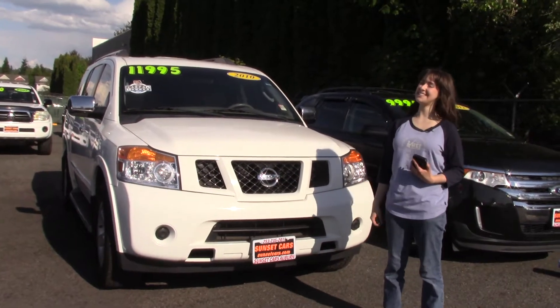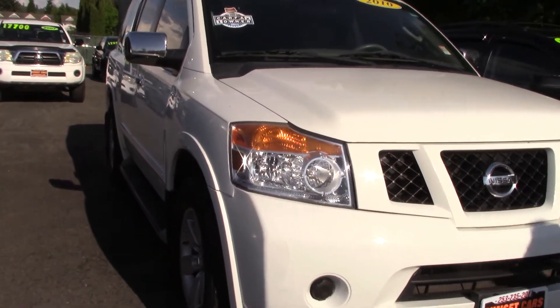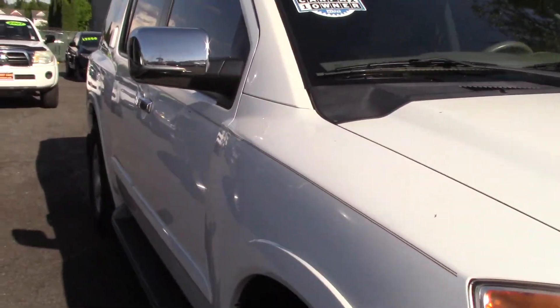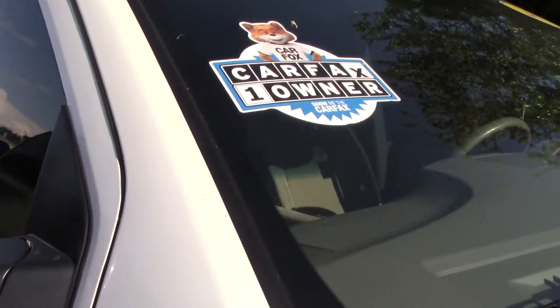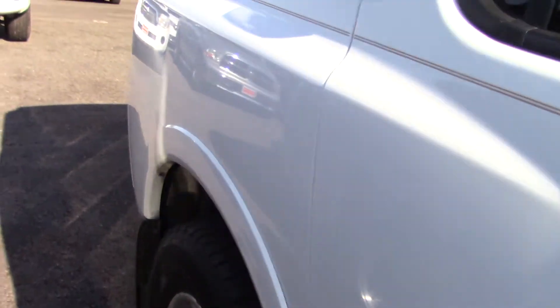Hi there, this is Jordan with Sunset Cars of Auburn, and this is our 2010 Nissan Armada SE, stock number 98824. If you type that in on our website, sunsetcars.com, you're going to get to see the full list of features that this car has.